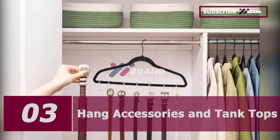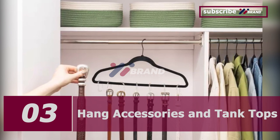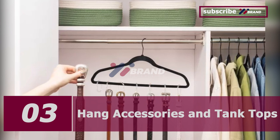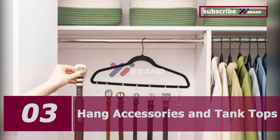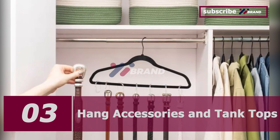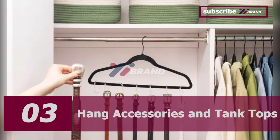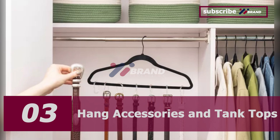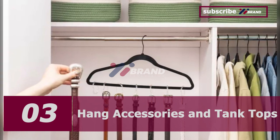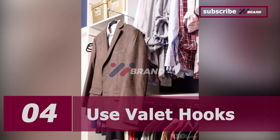Number three: hang accessories and tank tops. Small articles of clothing and accessories can be difficult to store in an ordinary fashion. Instead of piling them in bins or drawers, consider hanging some of them from a single hanger. Simply attach a set of curtain rings to the hanger and use them for tank tops, scarves, belts, ties, necklaces, and more.